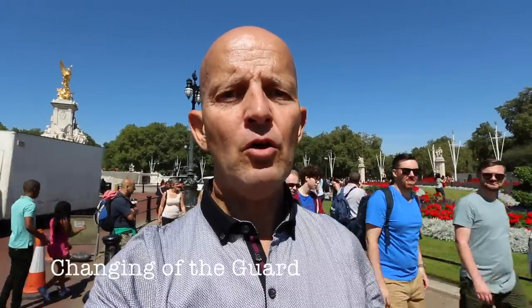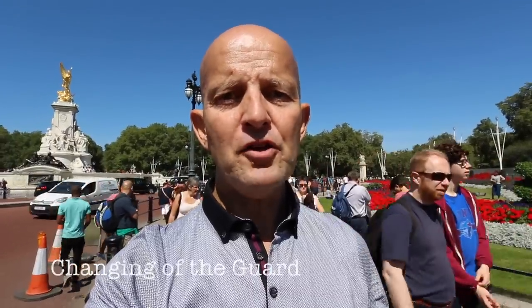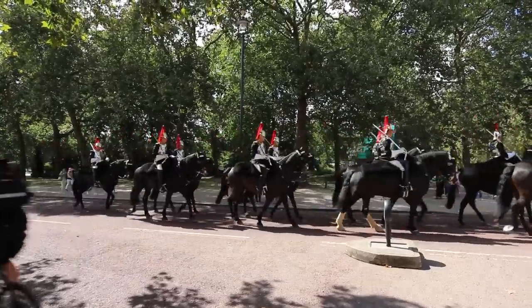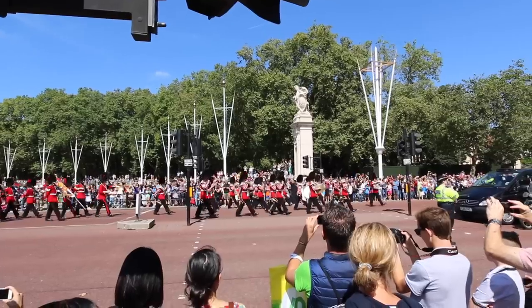During the changing of the guard, the old guard is replaced by the new guard. The new guard arrives from Wellington Barracks, normally accompanied by a band — lots of pomp and ceremony. If you're here in summer you can also tour the state apartments and the gardens, which is a real must-do. It's worth checking online for Buckingham Palace tickets, and I'd strongly recommend going on a tour because you get great insights into the royal family and get to see places very few people actually see.